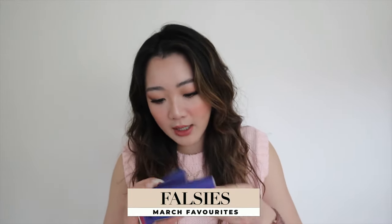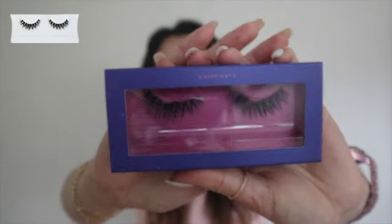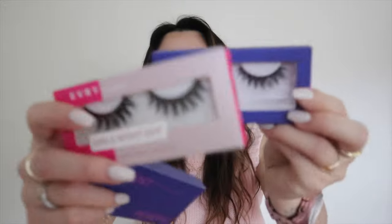The next product I'm reviewing this month is a false lashes brand called Every Lashes. I tried two styles: the first is 'Happy Hour,' which has a milder look — sorry it looks a little messy as I've already worn it — and the second is 'Don't Tempt Me,' which is actually what I'm wearing today. I only tried the ones more suitable for everyday wear, not the super glam party ones.